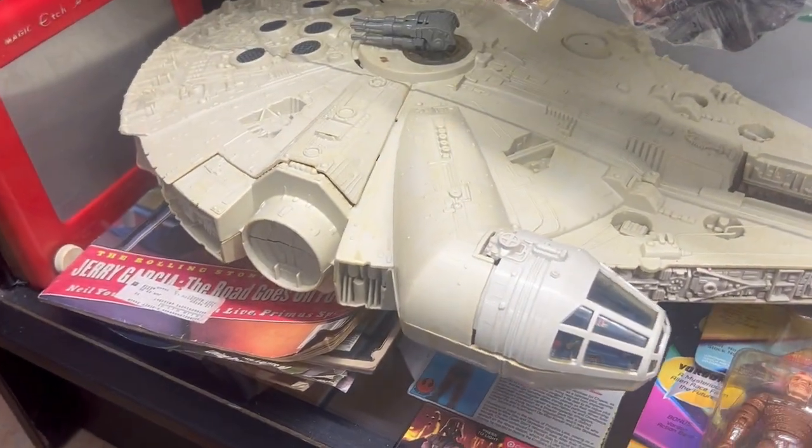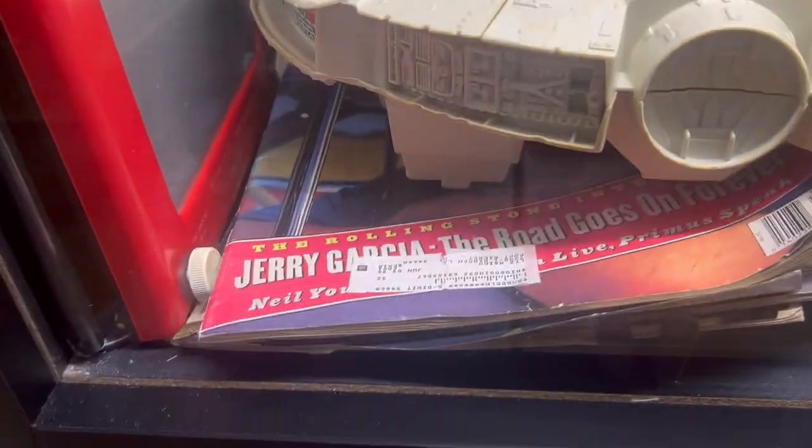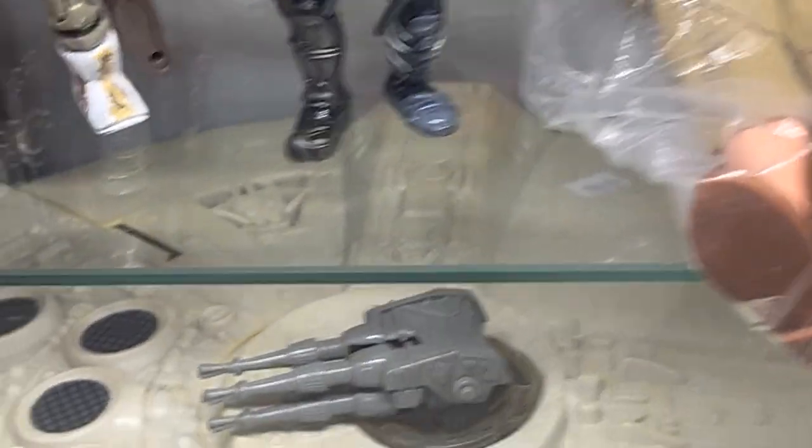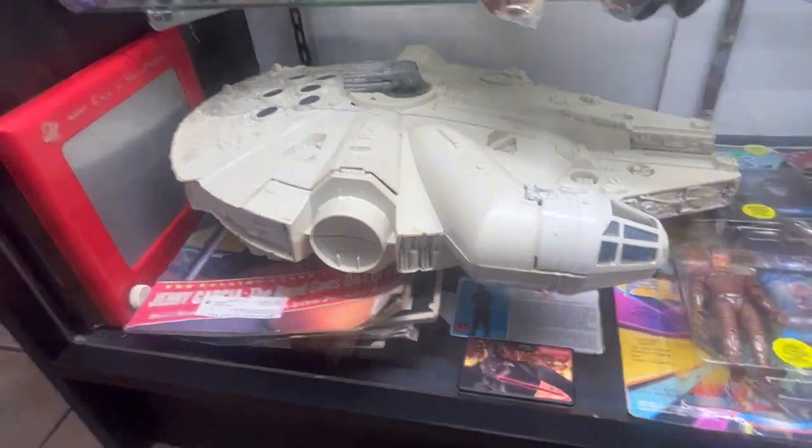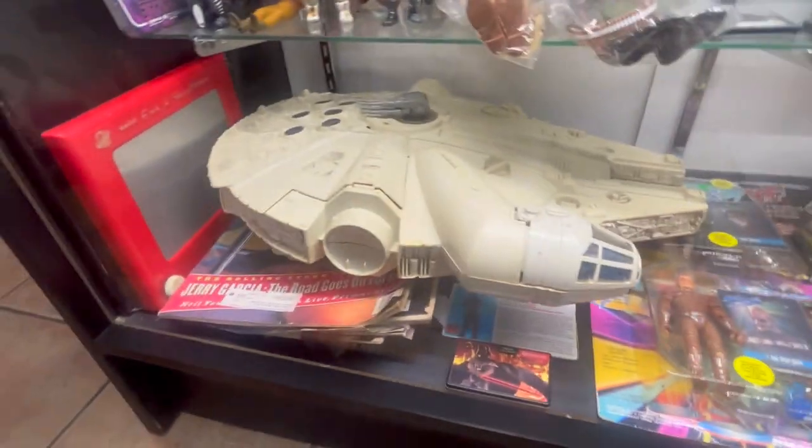I'm a geek. 200 bucks - there's an Etch-a-Sketch. I didn't even know that until I just saw this video right now. Oh my gosh, how cool is that? Like 200 bucks for this? Are you kidding me? That's a really cool find.